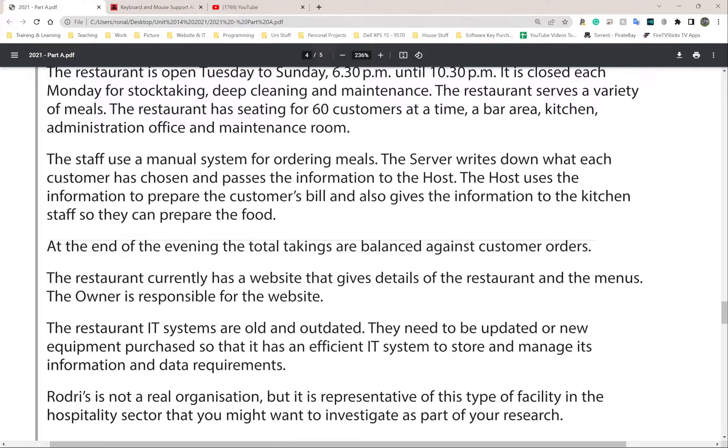The restaurant currently has a website that gives details of the restaurant and menus. The owner is responsible for the website - make note of this. Similar to a previous unit example, we've been given no information that this person is IT literate or competent enough to manage this in a secure manner, so that's a flag worth noting.